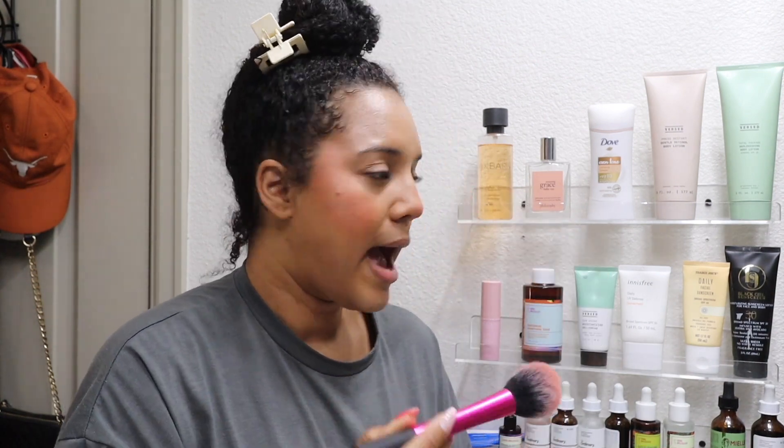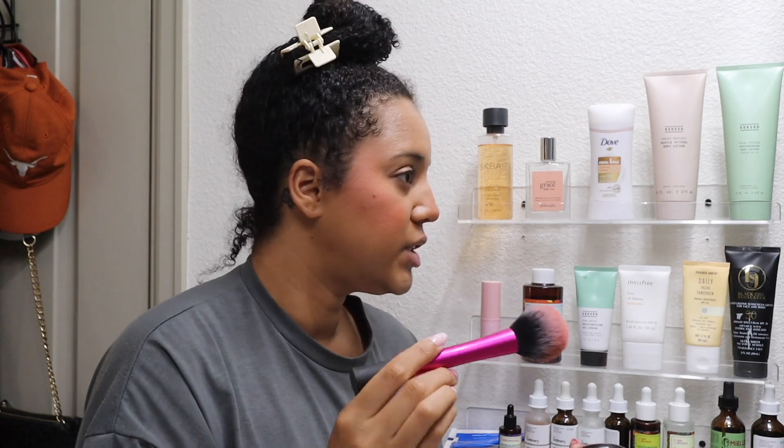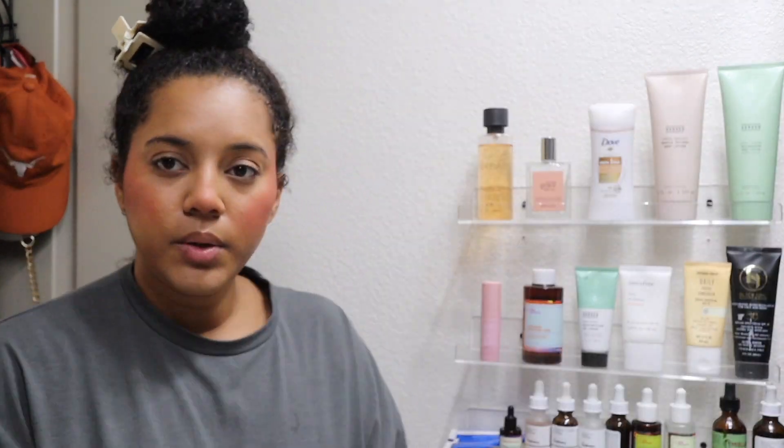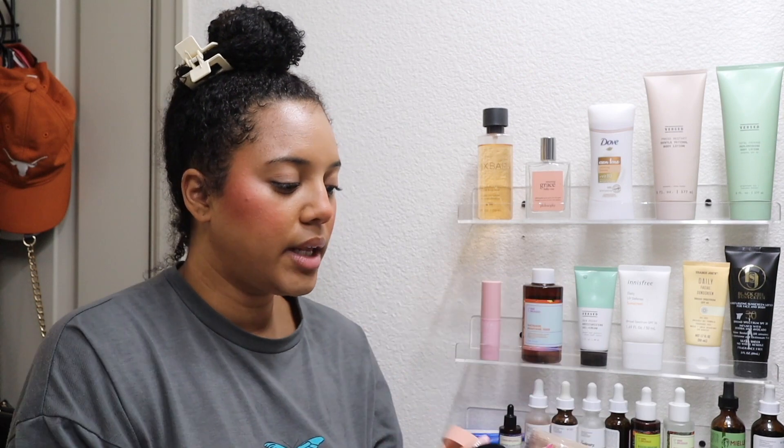When you're out and about, blush is the first thing that comes off, so even though I put a lot on it ends up looking more subtle later. It looks crazy but trust the process. I'm gonna do a little bit more setting powder.